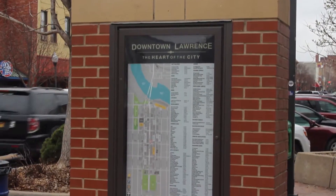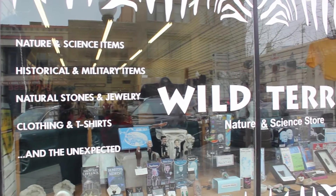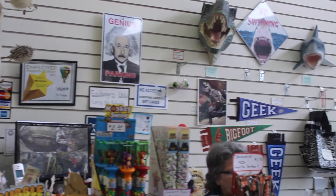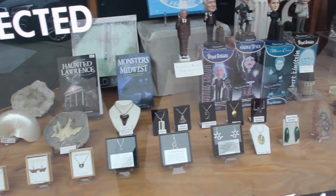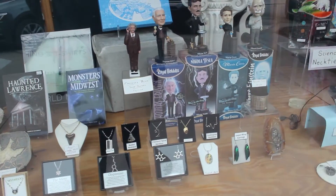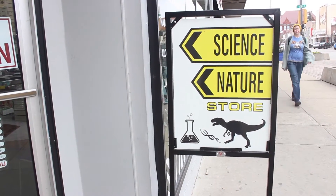Downtown Lawrence, the heart of the city, is home to a charming little store that's full of scientific and historical goods. Owner Joyce Donham has been running the store for about 15 years. She combines her love for science with teaching others about the world around them. People of all ages love to come in and see the specimens she has on display.